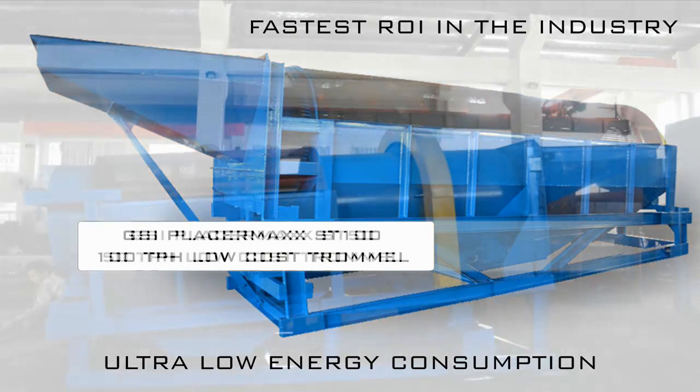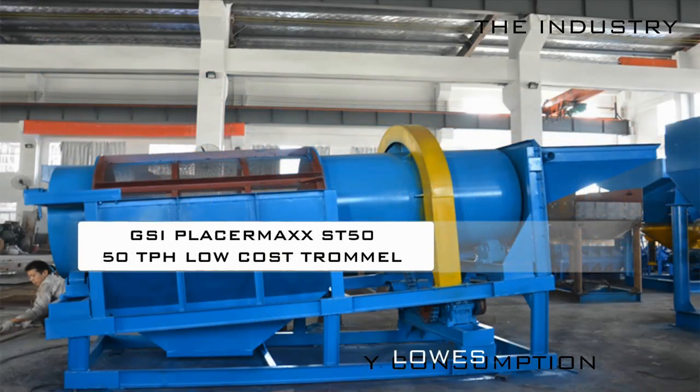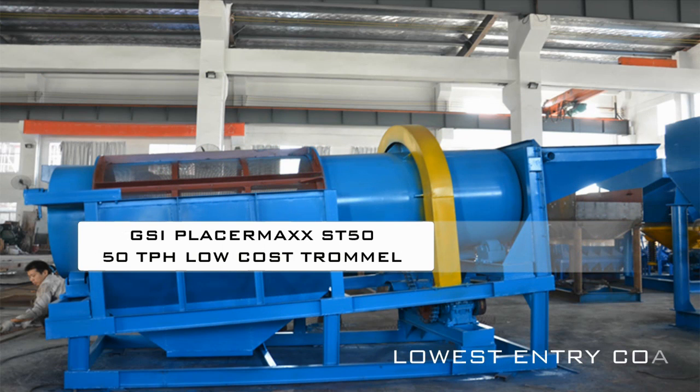GSI offers the placer max product line for stationary locations or in an optional mobile configuration. The placer max ST, or stationary series, ranges from 50 to 300 tons per hour.